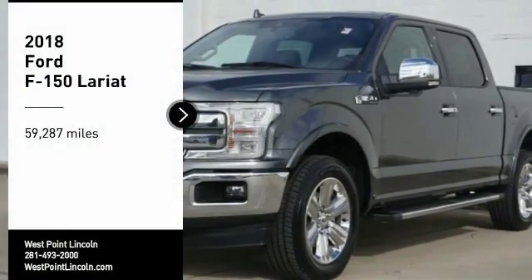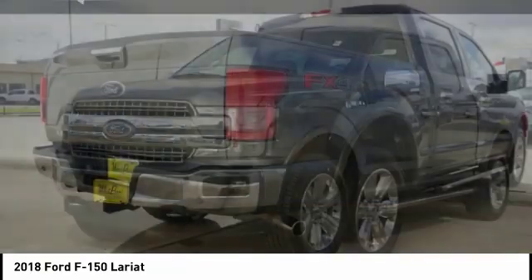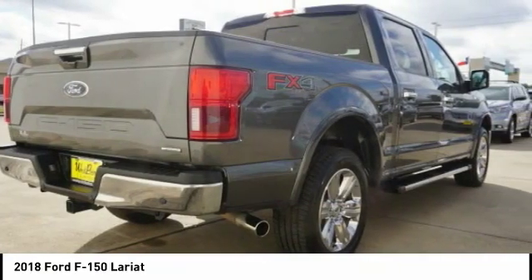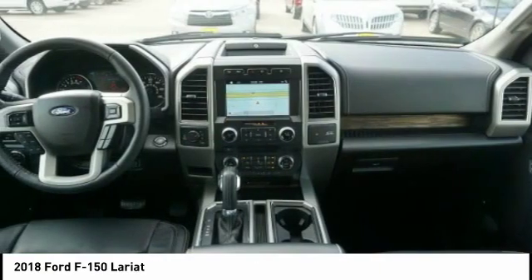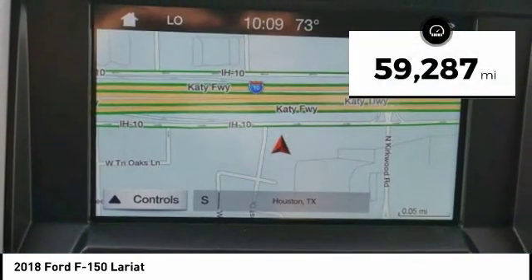Stop by and take a look at the 2018 F-150. A Ford F-150 knows how to handle any situation. It's built to follow orders. No whining. This vehicle has less than 60,000 miles.